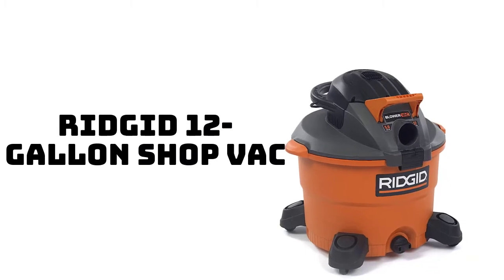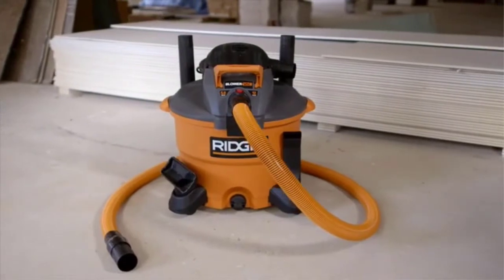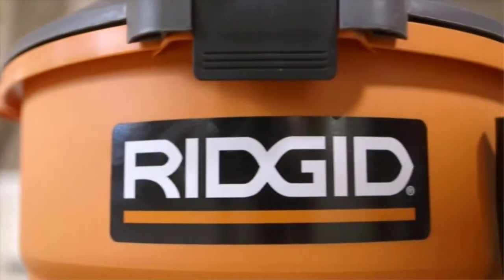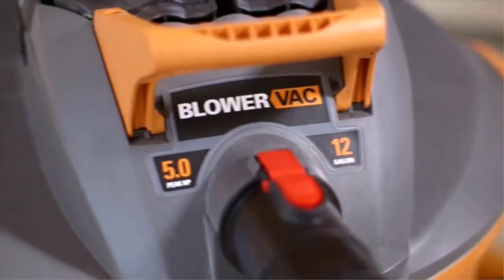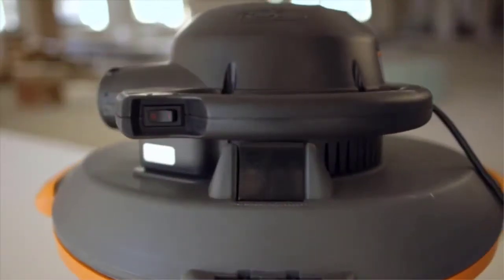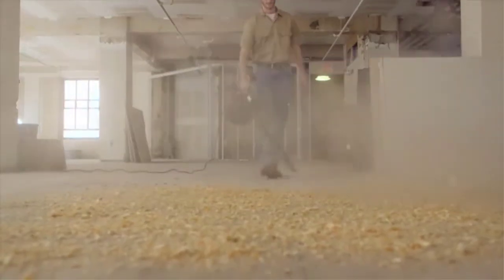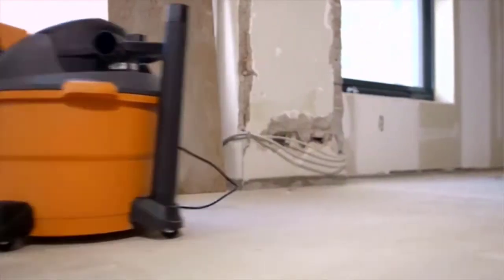Number 2: Rigid 12-Gallon ShopVac. Front and rear-mounted carrying handles make it easy to push, pull, or lift while transporting. A detachable head makes it uniquely different than other shop vacs, allowing it to be used as a handheld blower without towing the entire unit. Its ultra-durable 8-foot hose is designed for heavy-duty job sites and is less likely to crimp or dent. A rugged locking mechanism keeps the hose tightly in place, preventing it from accidentally slipping out during use.